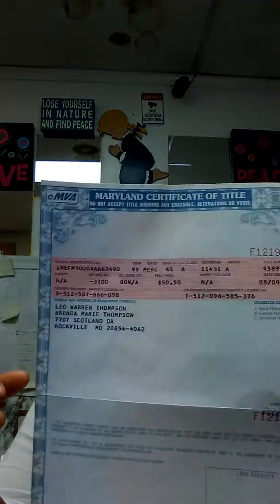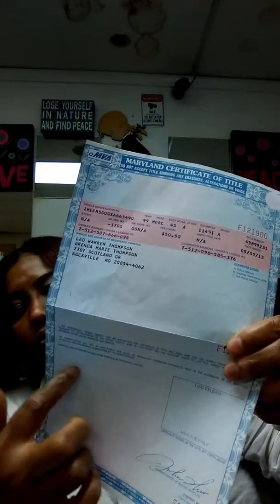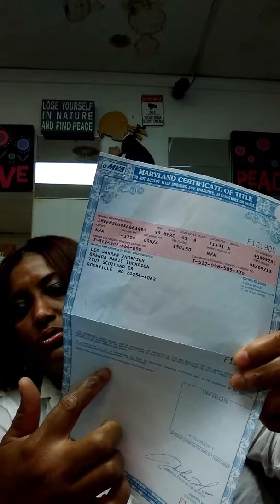If you have that, then I'm going to need the title of the vehicle. Make sure there's no lien. On this one there's no lien — if there was a lien, there would be an institution name listed, whoever financed the vehicle. But this is a clean clear title. On the back of the title, make sure the seller signs — that's the signature of seller and then the printed name of seller.